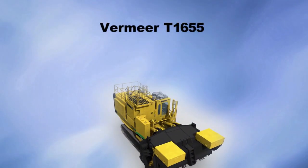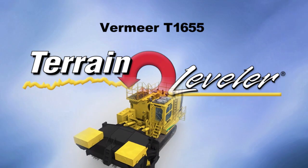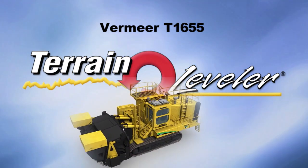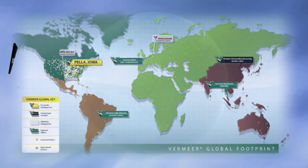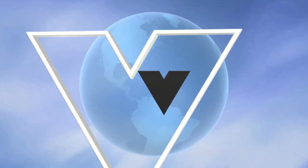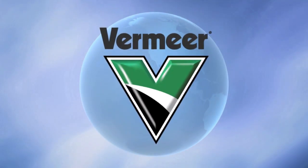The Vermeer T1655 terrain leveler surface excavation machine can be brought to your mine by contacting your local Vermeer dealer. With an industrial network of over 200 dealerships, Vermeer experts are ready to bring precision to your surface mining operation. Vermeer Corporation, a trusted manufacturer that delivers.